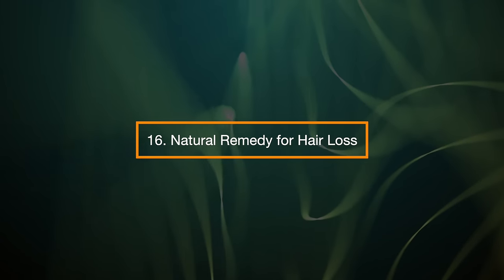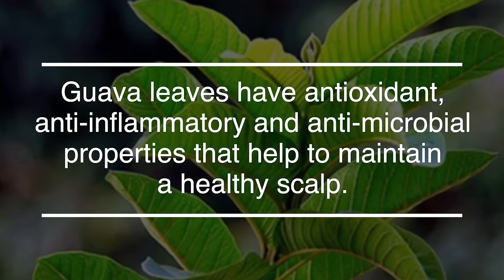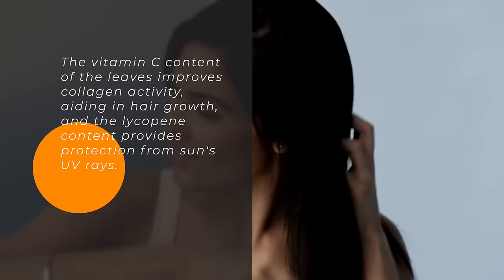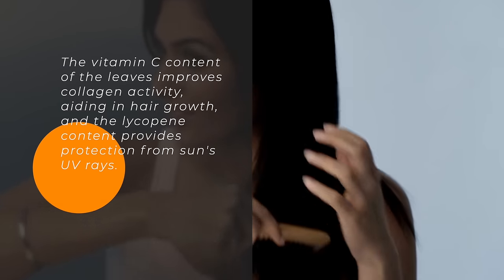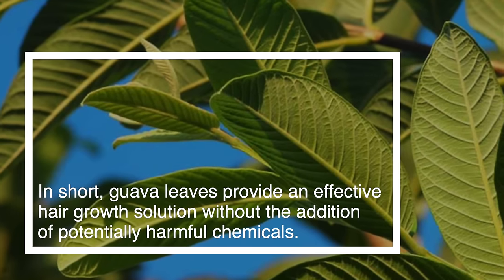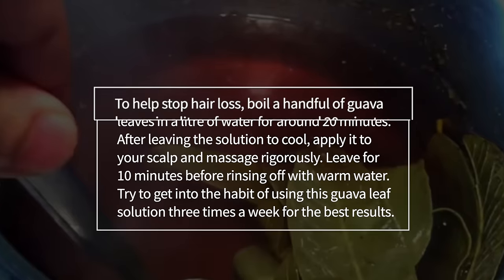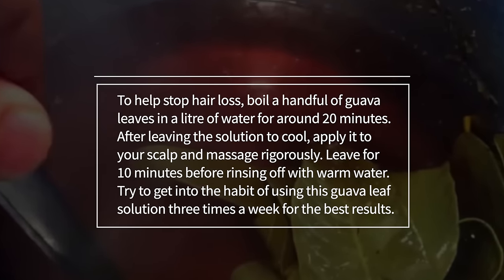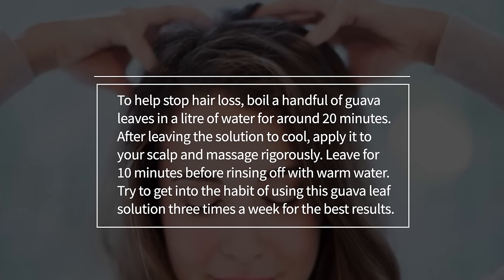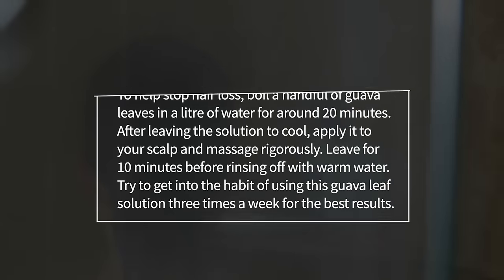16. Natural Remedy for Hair Loss. Guava leaves have antioxidant, anti-inflammatory, and anti-microbial properties that help to maintain a healthy scalp. The vitamin C content of the leaves improves collagen activity, aiding in hair growth, and the lycopene content provides protection from the sun's UV rays. Guava leaves provide an effective hair growth solution without the addition of potentially harmful chemicals. To help stop hair loss, boil a handful of guava leaves in a liter of water for around 20 minutes. After leaving the solution to cool, apply it to your scalp and massage rigorously. Leave for 10 minutes before rinsing off with warm water, and try to use this solution three times a week for the best results.